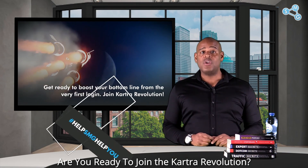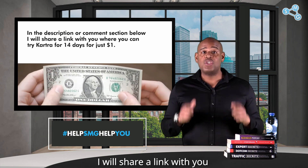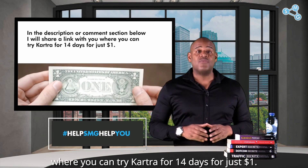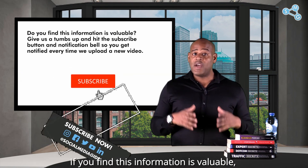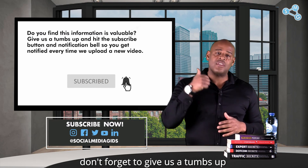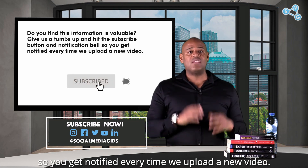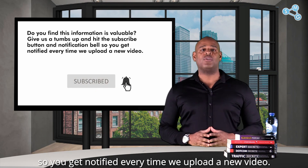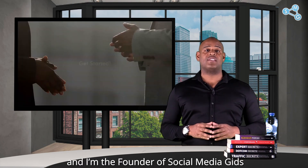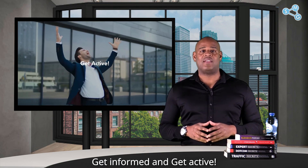Are you ready to join the Kartra revolution? In the description or comment section below, I will share a link where you can try Kartra for 14 days for just one dollar. If you found this information valuable, don't forget to give us a thumbs up and hit the subscribe and notification bell so you get notified every time we upload a new video. My name is Gerby Bulow and I'm the founder of Social Media Gids. Now let's get started, get connected, get informed, and get active!